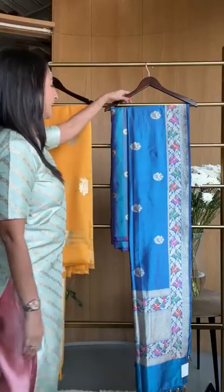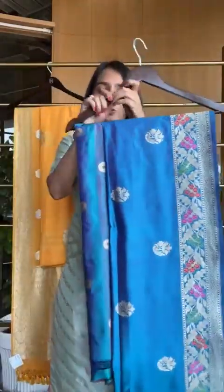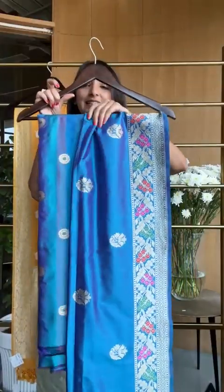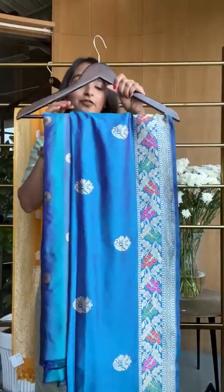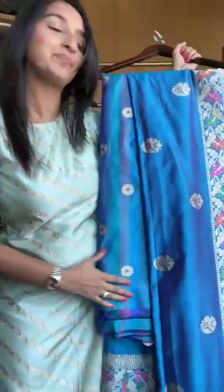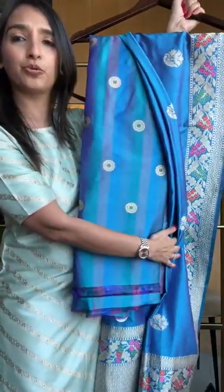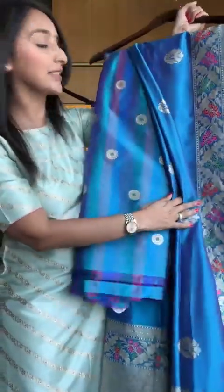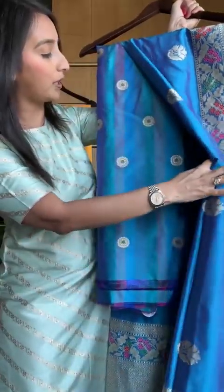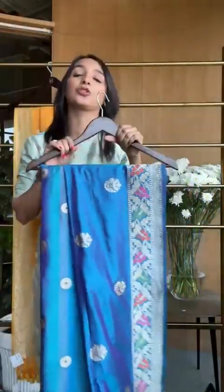Let's get started with the first look for today. I love this combination — it's one of our newest launches this season. We have got this beautiful fabric. First things first, I'm just showing you the fabric. This is a katan silk fabric with karwa buta, some meena, two-tone, and just basic gorgeousness.